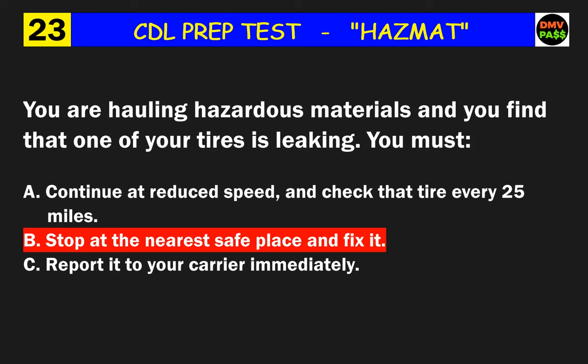Question 41: The power unit of a placarded vehicle must have a fire extinguisher with a UL rating of how many BC or more? The correct answer is B: 10.